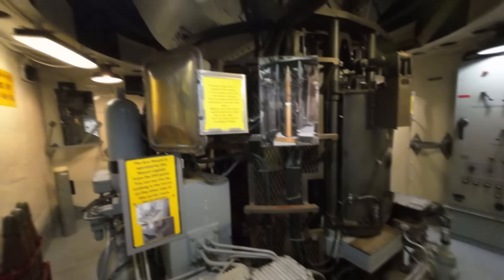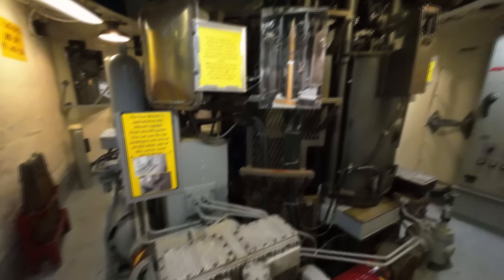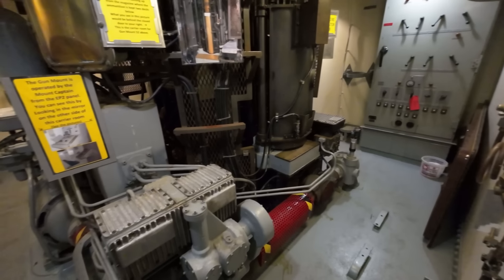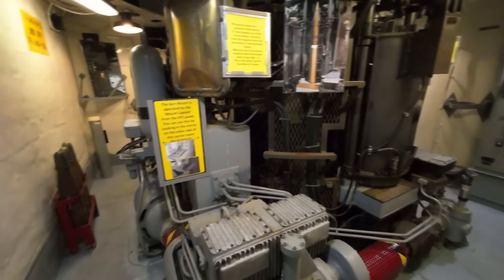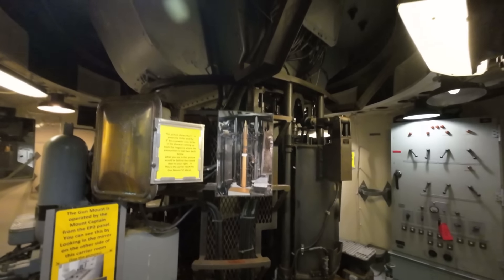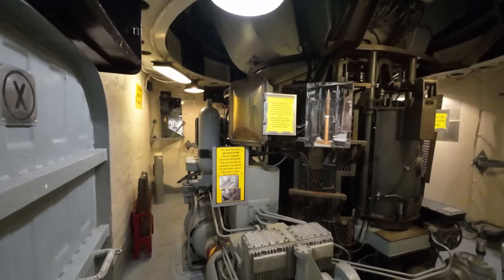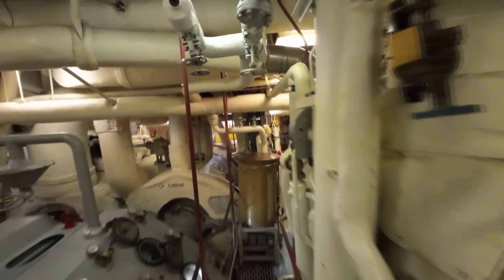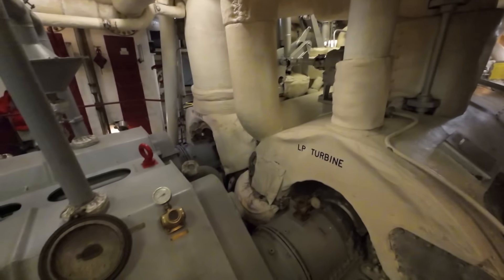Here we can see the feeding system for the super-firing mounts — this is Mount 52 again. You can see all the systems and motors needed to feed ammunition up. This isn't the ship's magazine — there are no massive stores of shells and charges here — but the ammunition and charges come up from further down, and this is part of the mechanism which can be serviced if anything breaks. Being a highly complex mechanical system, it is inevitably more likely to break than the older systems, simply because there is more to go wrong.